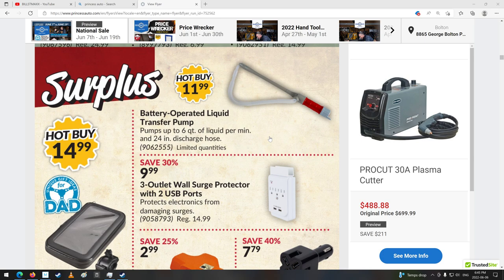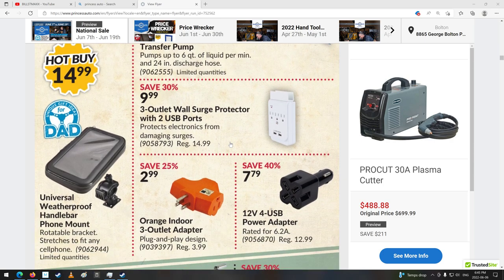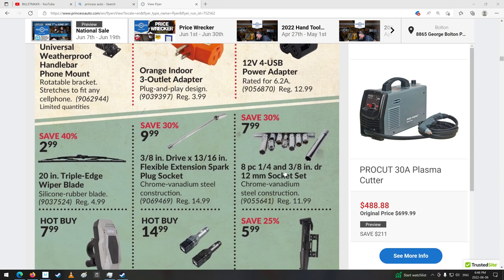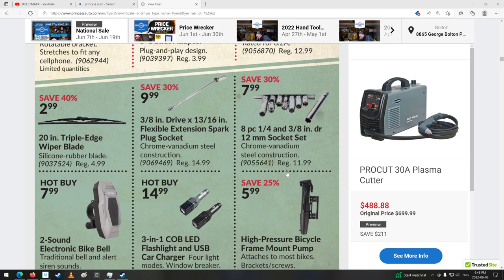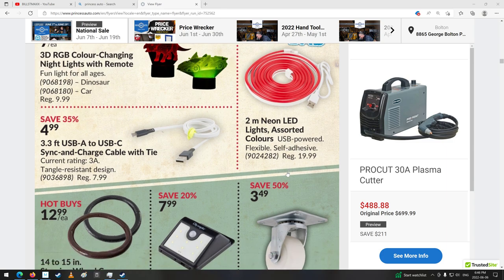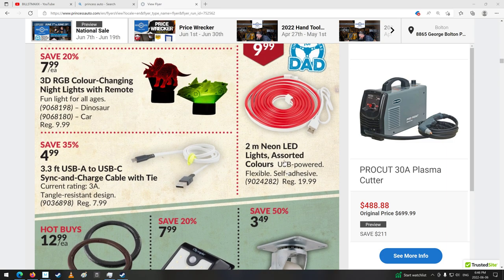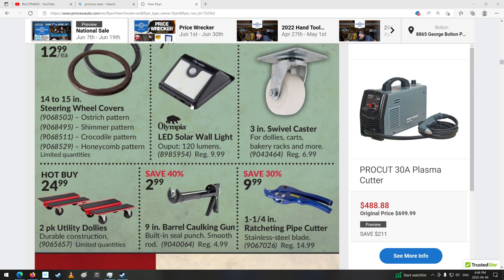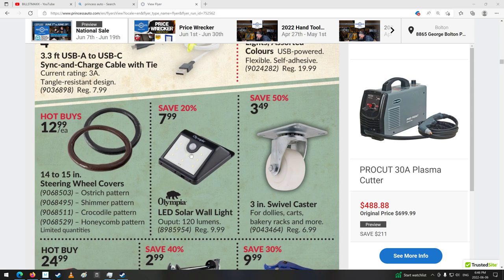Tripod, even. Battery-operated liquid transfer pump — that's kind of cool. Wallet with some USBs — kind of neat. Cigarette lighter with four USBs. Some hand tools. Neon LED lights — cool. USB. Steering wheel covers. I've got a couple of these little lights — they're not really that good. Tiny little bit of light; out of your phone you'd probably get more light, to be perfectly honest. They're not fantastic.